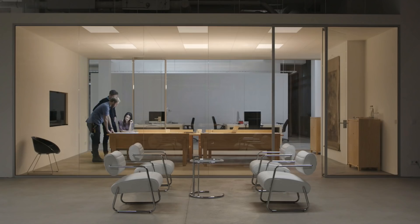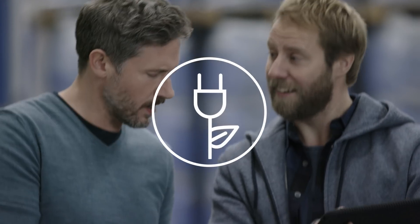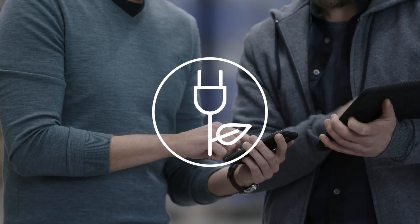Let employees adjust light in their workspace to suit their preferences. Make sure lights are only on when needed, while keeping energy costs lower than ever before.